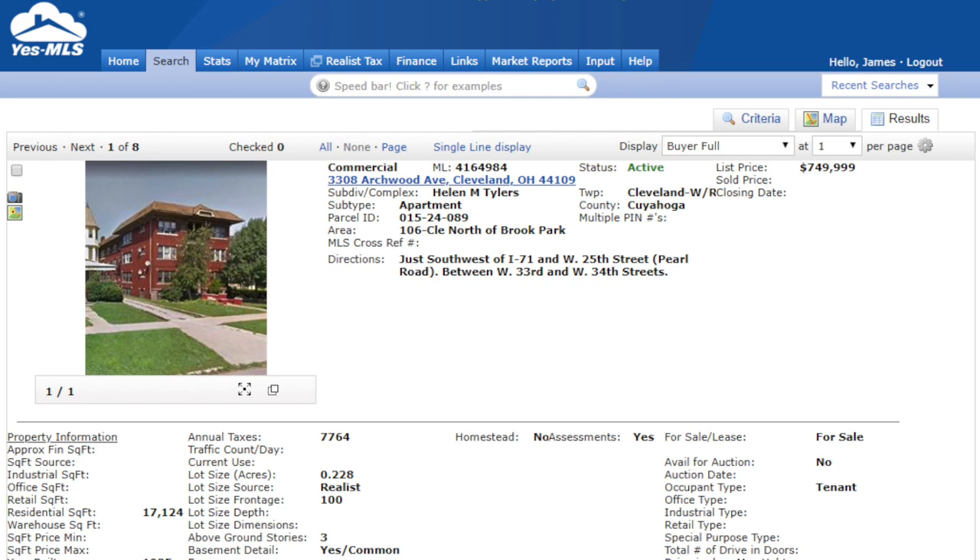3308 Archwood Avenue, Cleveland, Ohio 44109. They just listed this 42 days ago for $749,999. Now, this is a turnaround project.